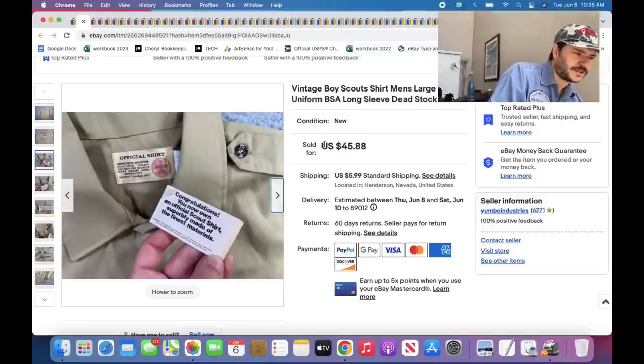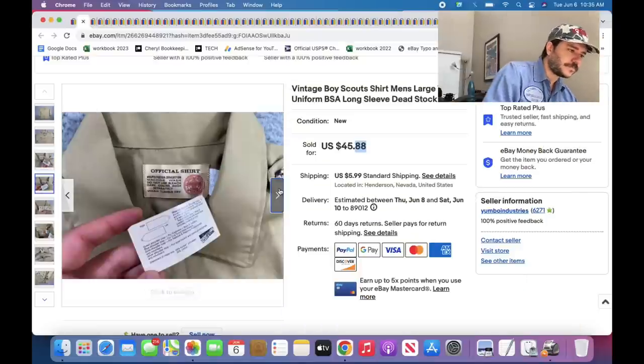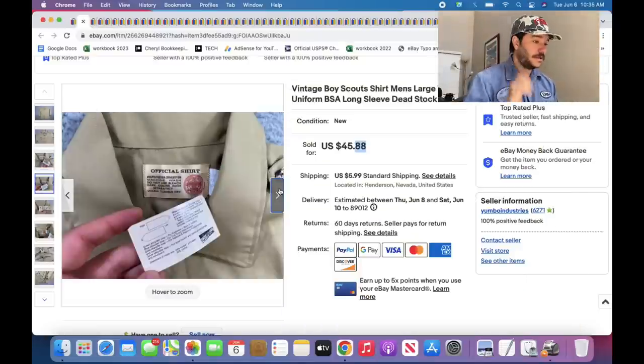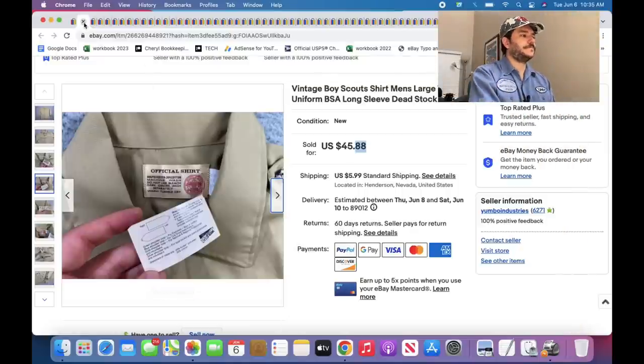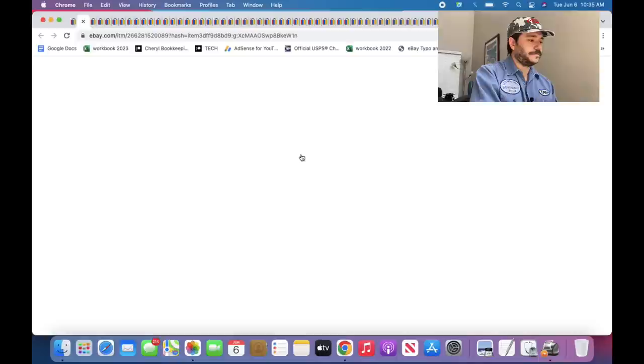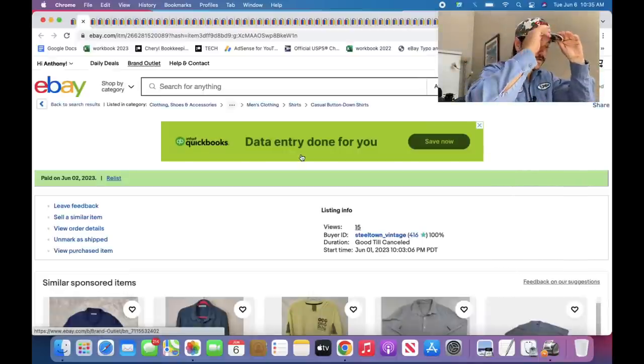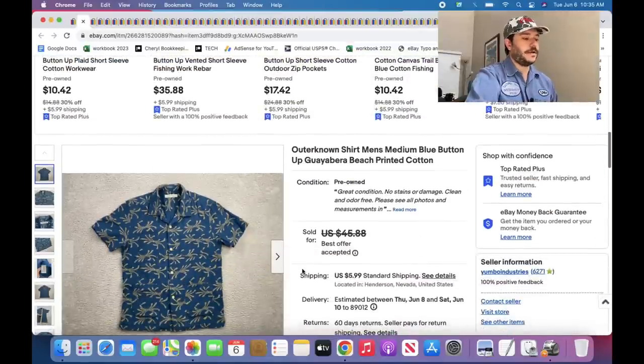Sold super fast. If the price ends in 88, that means they used my 20% off coupon — so it probably sold for around $36. But even the not-vintage, not-new ones, I still price them over $30 if they're in tip-top shape.